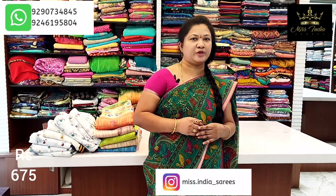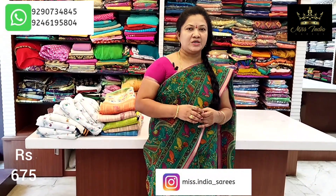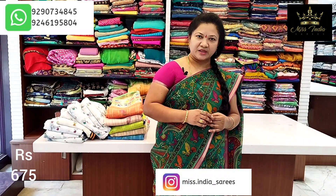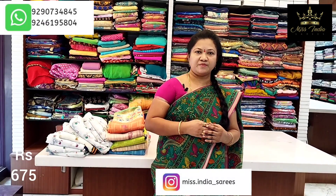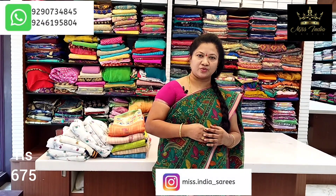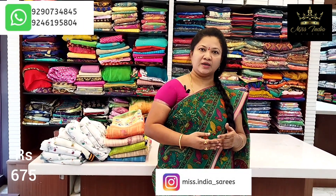Hi guys, welcome. This is a variety collection video — do not skip it. Every combination will be shown with full clarity. If you are watching our channel for the first time, do not miss it. Subscribe to the channel to get updates on all varieties.